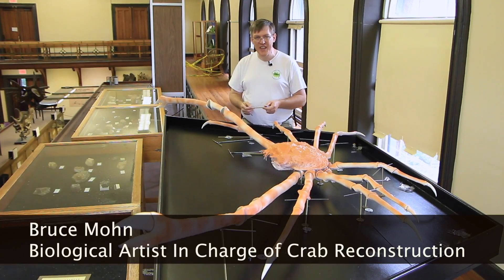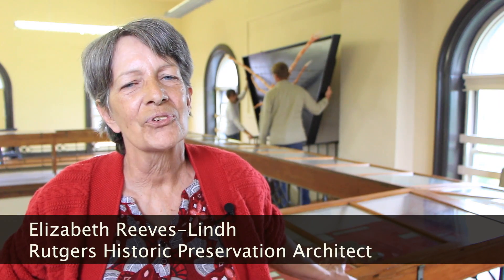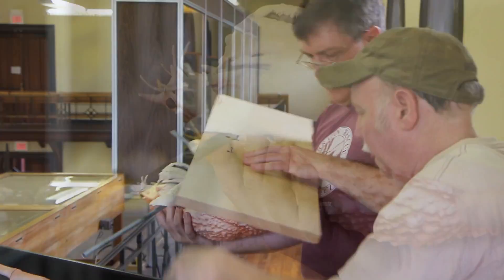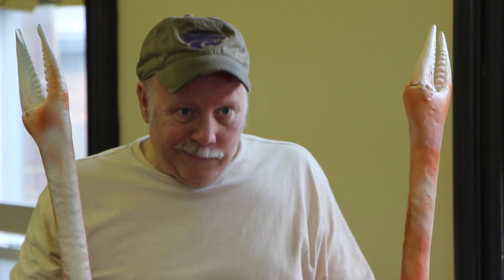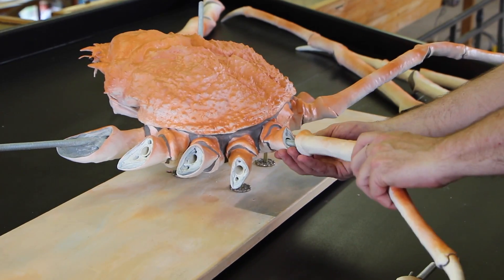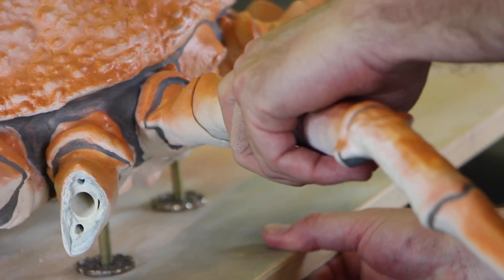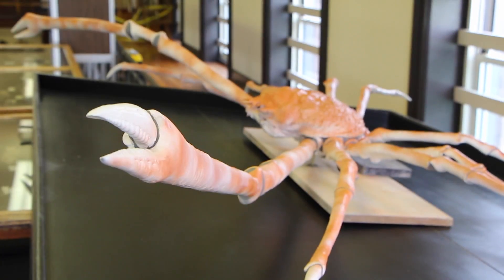One of the interesting parts was the history of this thing. It was a gift from the Japanese government. Rutgers was one of the first universities in the United States to actually diversify, and we accepted a group of Japanese students here. They were so very grateful that the university permitted their students to study here, that they did shower us with gifts, as well as our lovely spider crab.